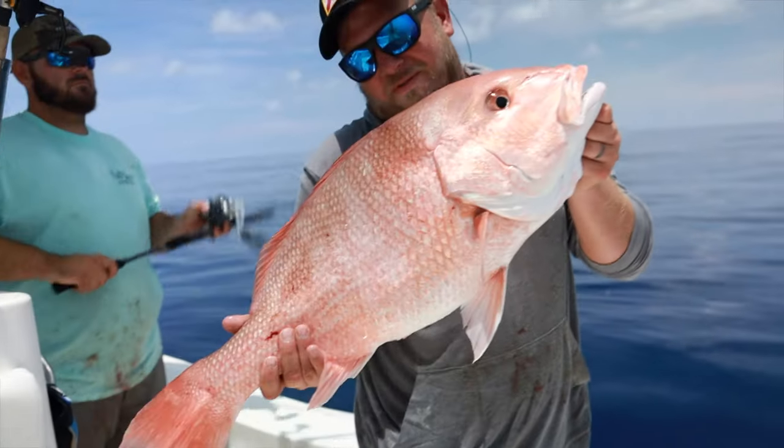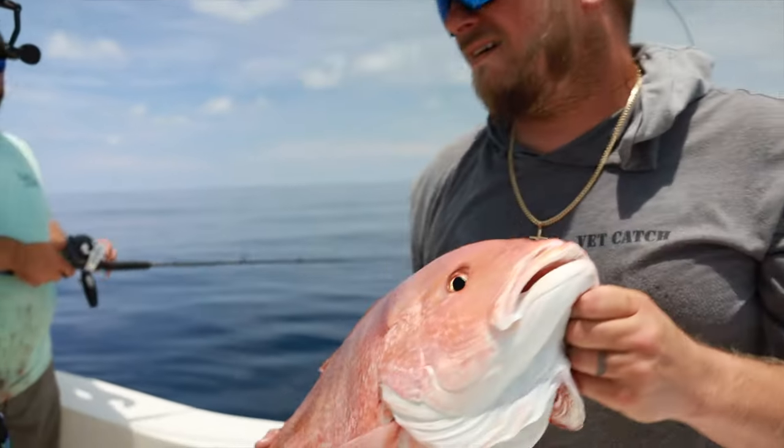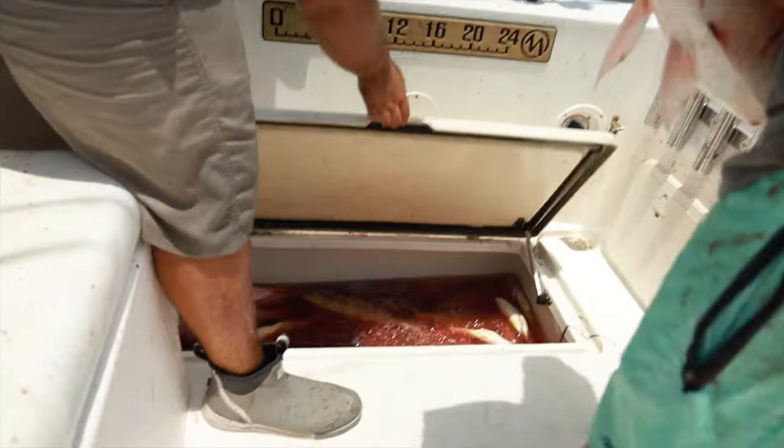That is our limit — that's what we were looking for. Now we can go play with something else. It's been a little struggle today to fill the box, but we have been fishing all brand spanking new numbers too — that's great. All right guys, so that is our limit of American Red Snapper. We have a couple red grouper in there, a ton of mahi. It's about two o'clock right now, we got about a two and a half hour ride in. There's storms kind of all around us way out in the distance, so I think we're going to call it. It's also hot as hell.